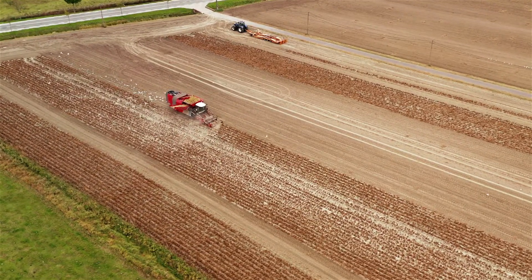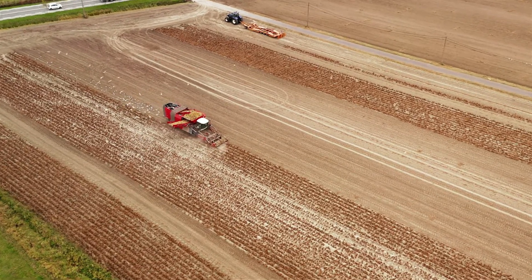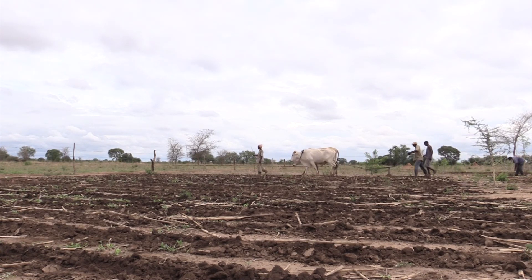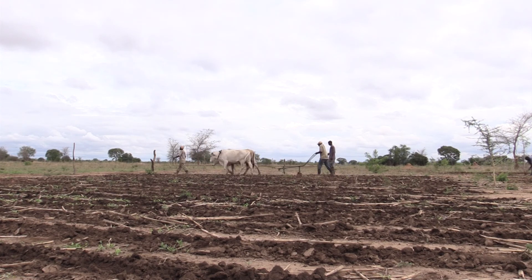Decline in soil quality costs Africa's agricultural sector hundreds of billions of dollars annually. Soil erosion, decline in carbon content, decreasing fertility, loss of soil biodiversity and acidification — these are some key hurdles to sustainable intensification of agriculture in the continent.